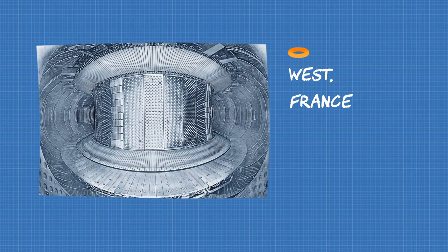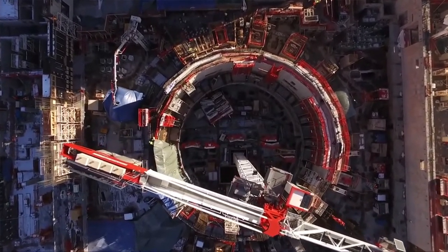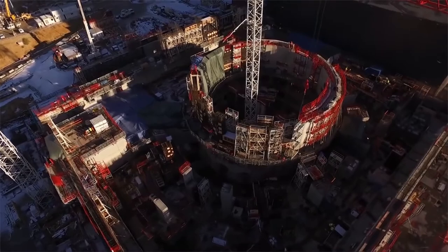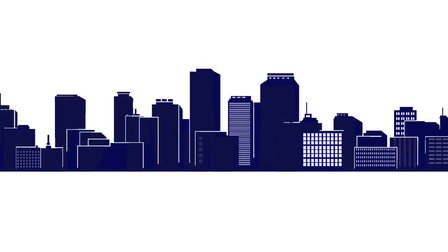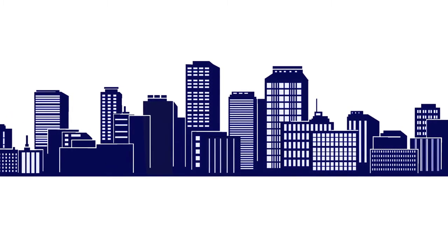At the heart of all Eurofusion activities lies ITER, the next-generation fusion experiment which is currently being built in France. Once built, ITER will pave the way to making fusion energy a reality. But Eurofusion researchers and engineers are looking beyond ITER to DEMO, the demonstration power plant that will hook fusion electricity to the grid and show that fusion can help meet our future energy needs.